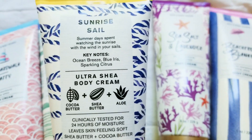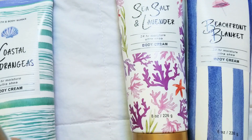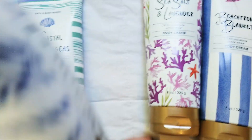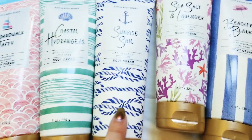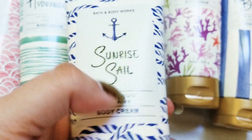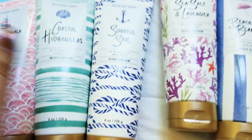Sunrise Sail — ocean breeze, iris, and sparkling citrus. This one was very watery smelling. It could definitely be a neutral smell; I think men could use it too. It's got those watery, airy, oceany notes. The citrus is very light and kind of in the background, and it's just got a hint of floral. It's a pretty mellow smell. The bottles have these weird ridges on the packaging right here in this square — interesting design element.